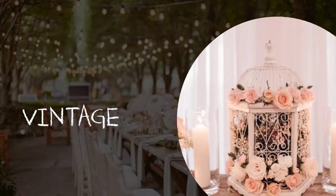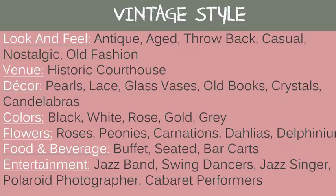For a vintage theme or style, the look and feel is antique, aged, throwback, casual, nostalgic, and old-fashioned. A good venue is a historic courthouse. Decor includes pearls, lace, glass vases, old books, crystals, and candelabras. Good colors: black, white, rose, gold, and gray. Flowers: roses, peonies, carnations, and dahlias. Food and beverage: a buffet, a seated bar or bar cart. Entertainment: jazz bands, swing dancers, jazz singers, polaroid photographers, or cabaret performers.